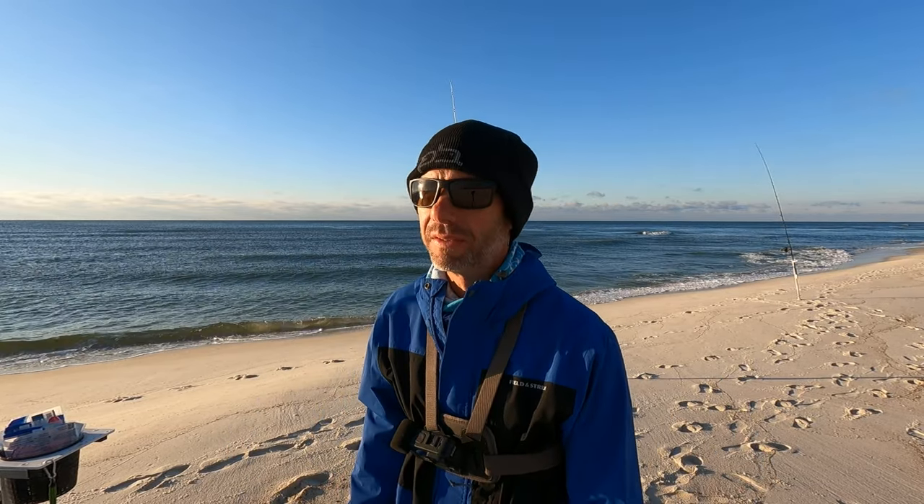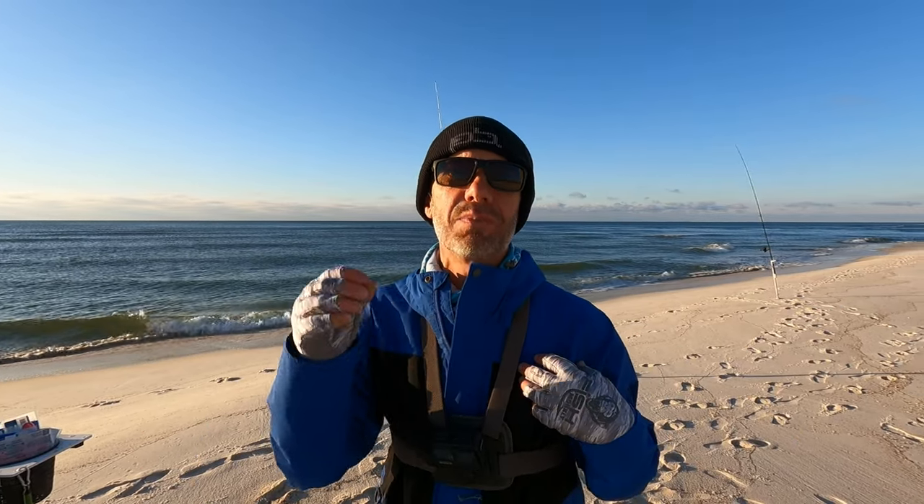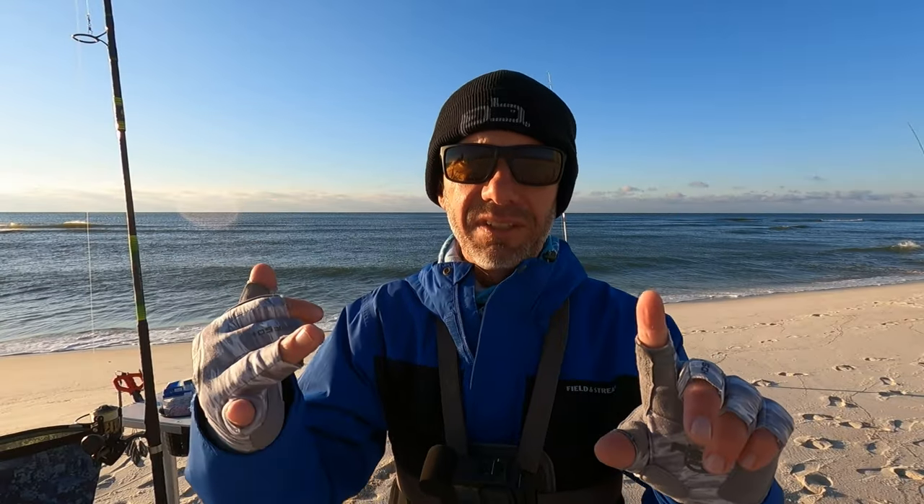What's going on fishing buddies? Welcome back to the channel. Surf fishing at Perdido Key this morning. If it's your first time tuning into the channel, my name is Blaine Roberts. I run Perdido Blaine Outfitters LLC, which is surf fishing guides and kayak fishing guides along the panhandle.